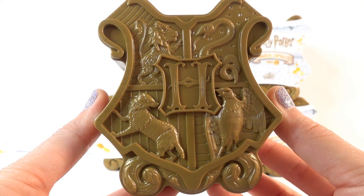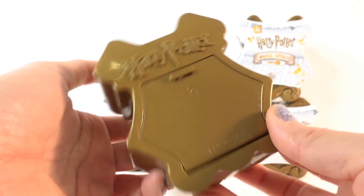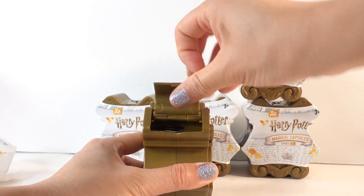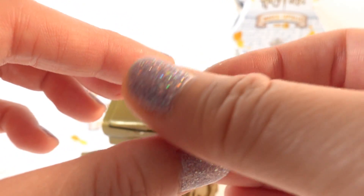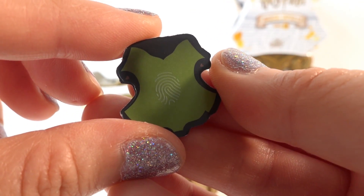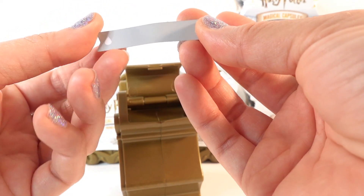Underneath the wrapper it reveals a bronze Hogwarts crest. Look at the details on this! It looks like there are three doors — number one, number two, and number three. Let's open door number one. Here we have another crest, and on the back here we're gonna put our finger on it. Oh look, it's temperature sensitive — it turned green, so this is for Slytherin!